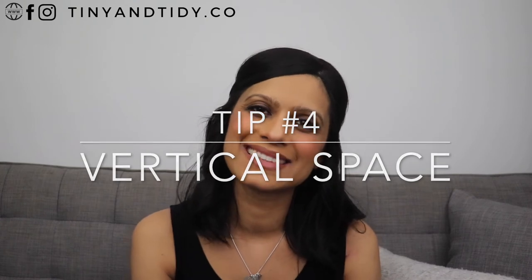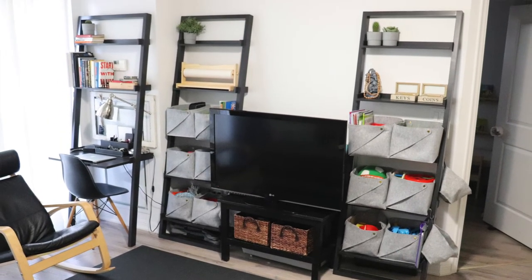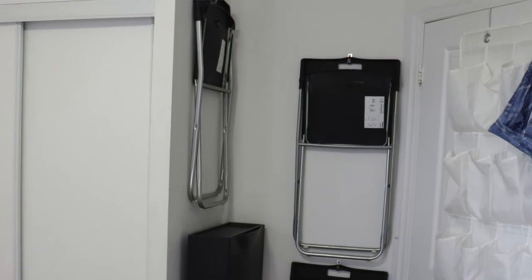Tip number four: vertical space. When living in a small space you really want to maximize the vertical space. We have tall cabinets throughout the condo which can hold a lot of items, and we've also used the space above them to hold additional bins. The furniture in our living room is also tall and slim. I also made the most of the vertical space on the wall behind one of the bedroom doors and hung some folding chairs — we use these whenever we have guests and need extra seating.